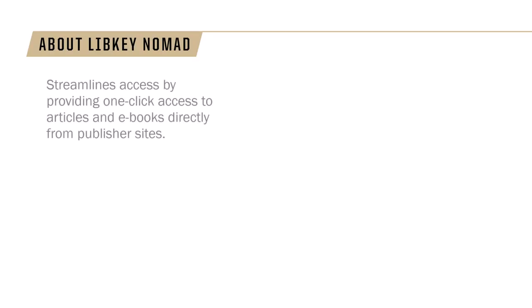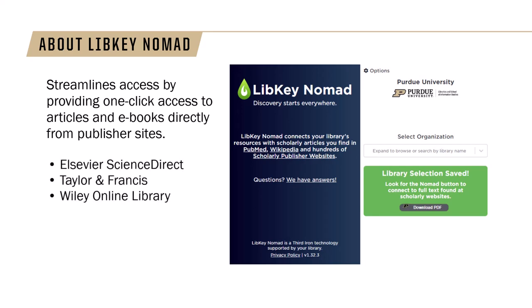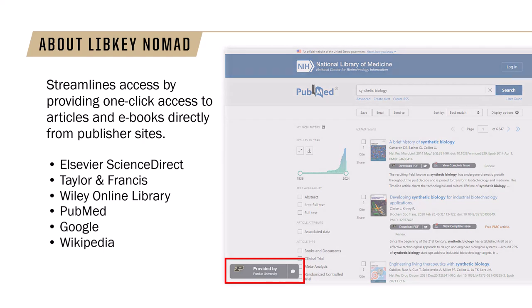LibKey Nomad is a browser extension that helps streamline access to Purdue Library subscription resources. By adding this extension to your browser, you'll have one-click access to full text articles directly from publisher sites such as Elsevier Science Direct, Taylor & Francis, and Wiley Online Library, just to name a few, as well as sites like PubMed, Google, and Wikipedia — all without having to navigate away from the site that you're using.